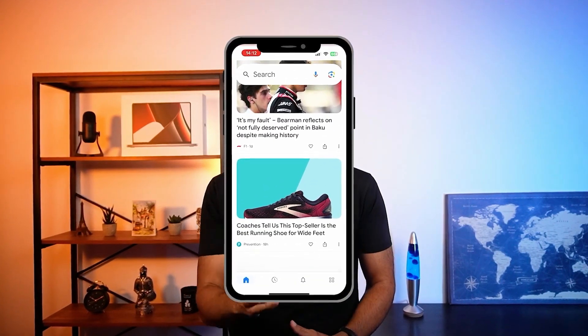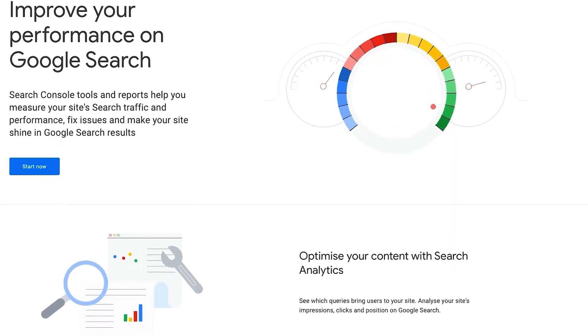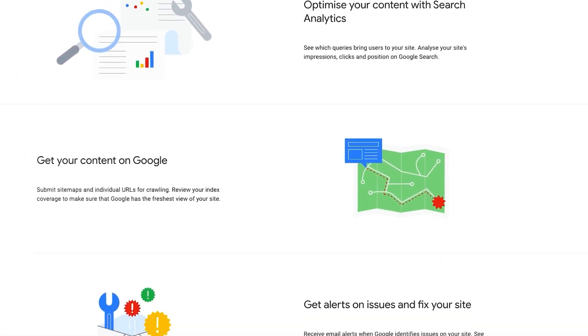And for publishers, this is a big deal. If Google thinks your content is a good fit for someone, it will show up in their Discover feed. That means potential traffic without relying on traditional search results. Google Discover is a different way to reach people and it's becoming more and more important in the digital marketing world.